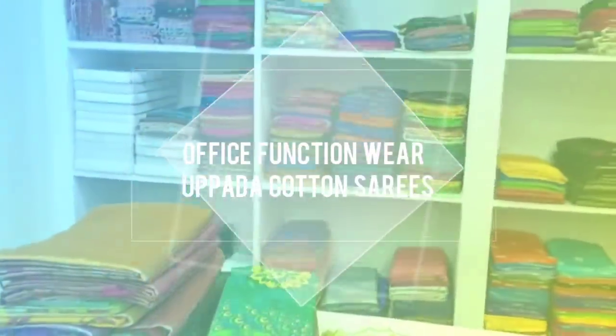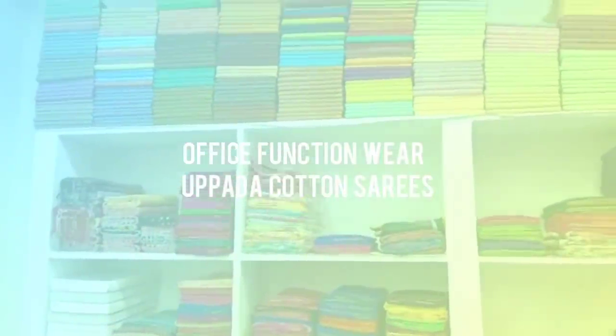Hi, hello, welcome. Welcome back to our channel, Atchus Lifestyle. We are going to show you a cotton collection.